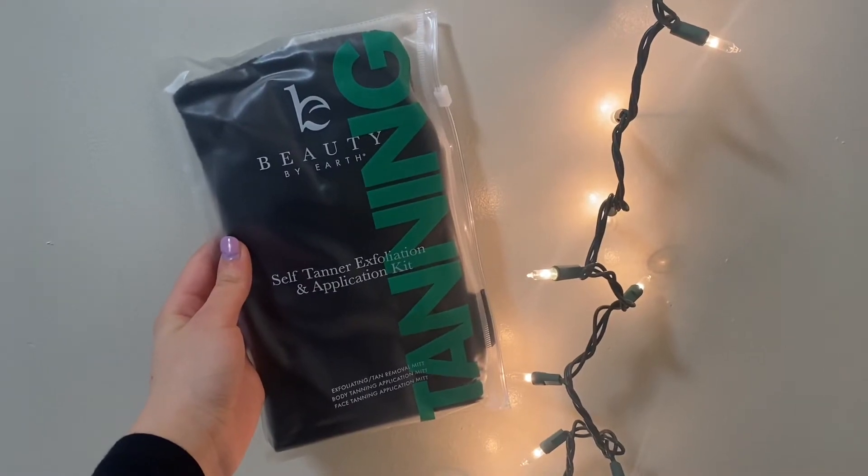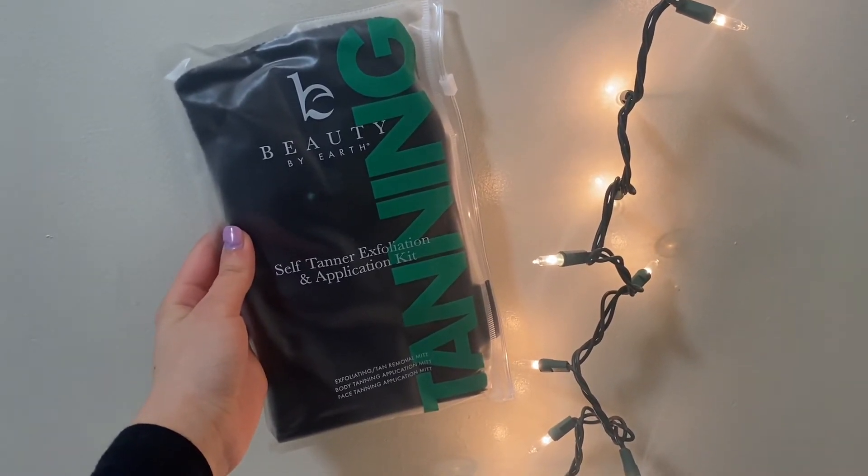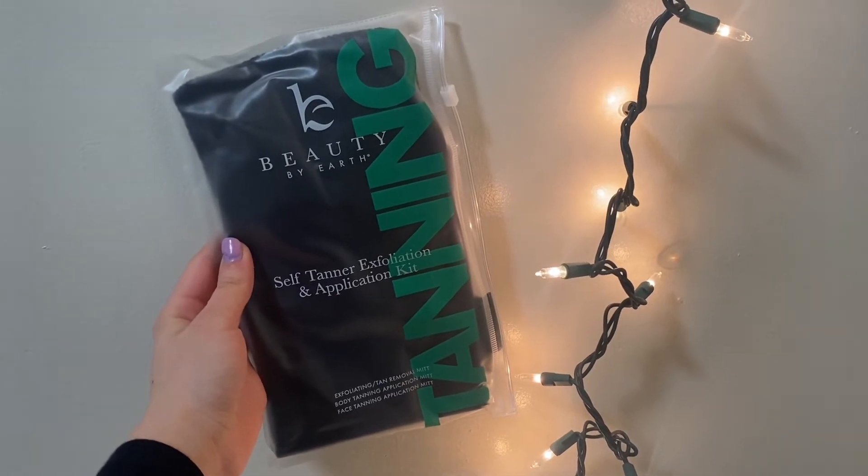It also came with this self-tanning kit which had the exfoliating mitt, a body tanning mitt, and a face tanning mitt.